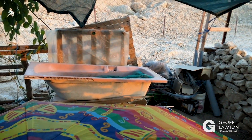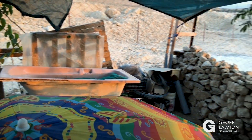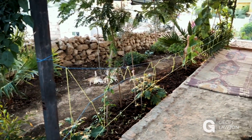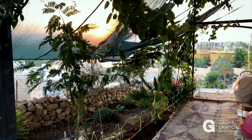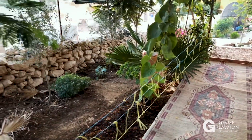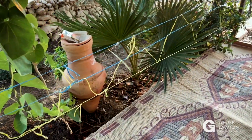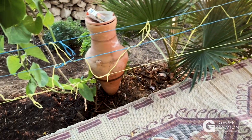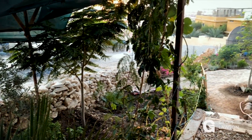There's our worm farm, dripping worm juice every day. Worm casting has been able to be used as fertiliser, and here we've got a lovely little seeding space on the western side, shaded with a shade cloth. There's the strong sun in the background through the shade cloth, but this area is quite comfortable.